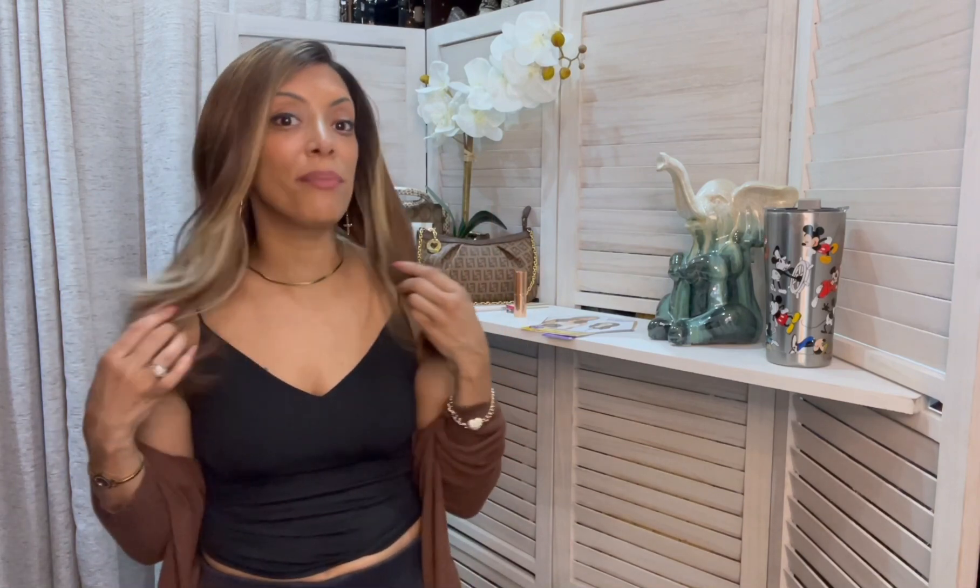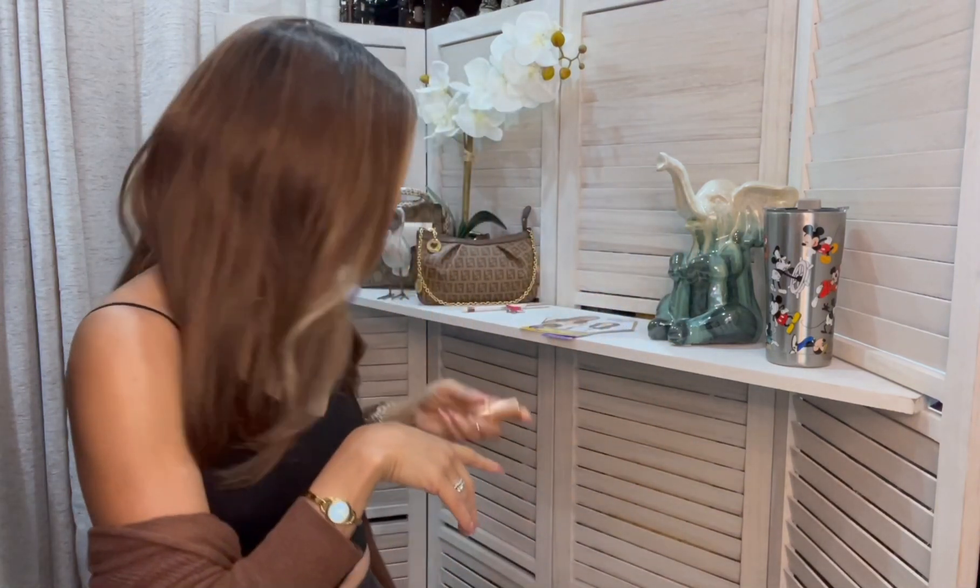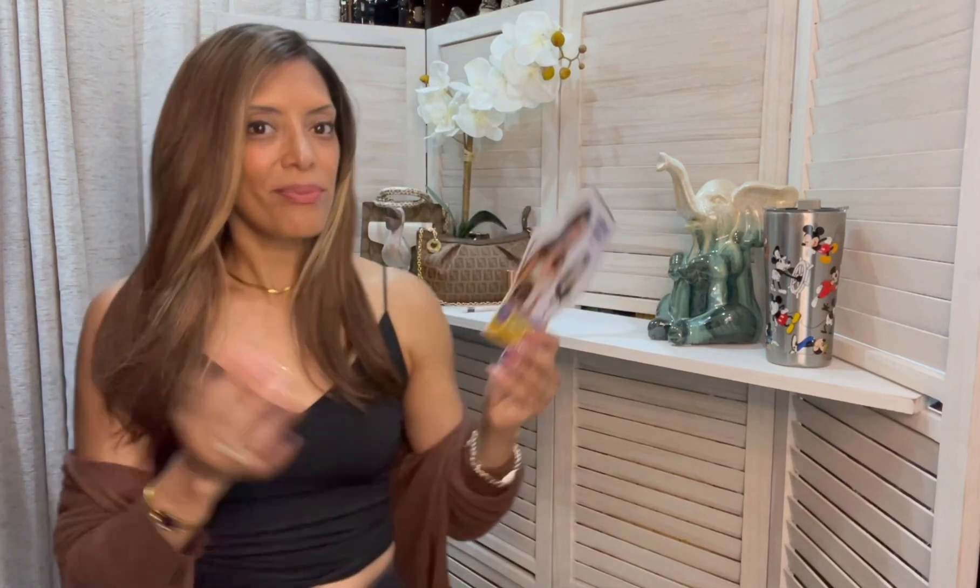I purchased a few cute things that I want to share with you. One of them is this amazing wig that I picked up at the beauty supply store, and the other one is a new lip shade by Charlotte Tilbury. We'll talk about it later on, but first let's talk about this wig.